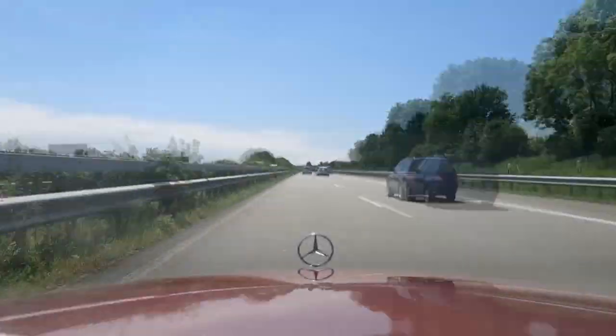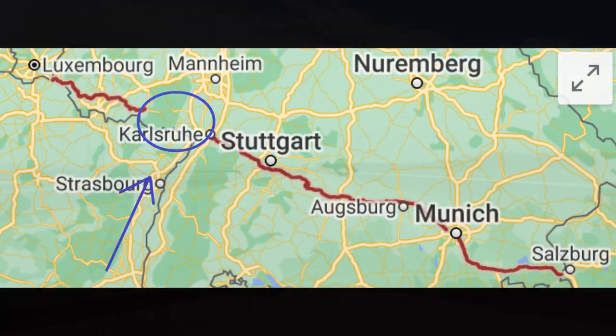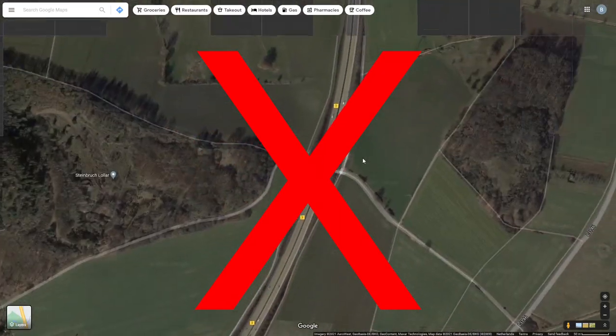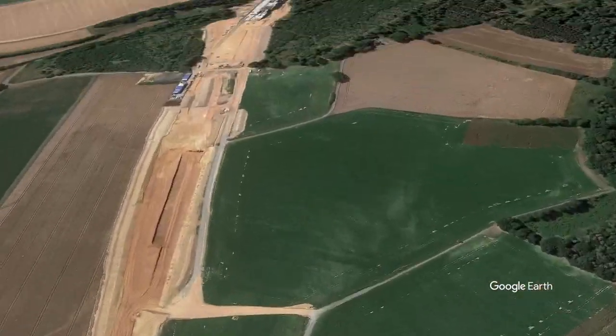Before we begin we have to define the rules of this list, so we can know what counts and what doesn't. First of all, there are many autobahns where a part has never been built, but often the endings are now transitions to other kinds of roads — this doesn't count. Secondly, highways under construction are clearly visible and do not count.